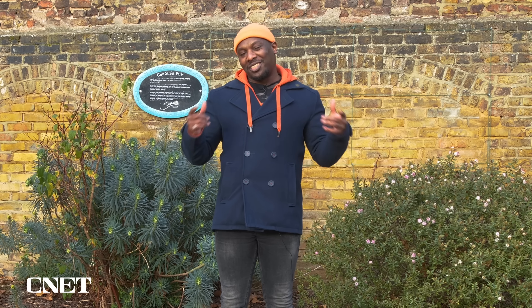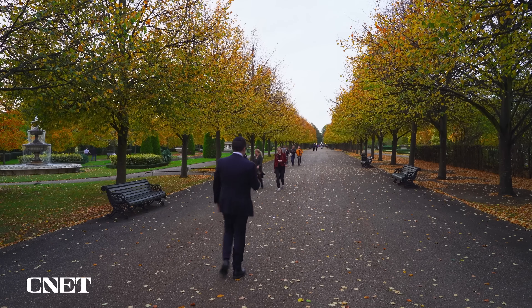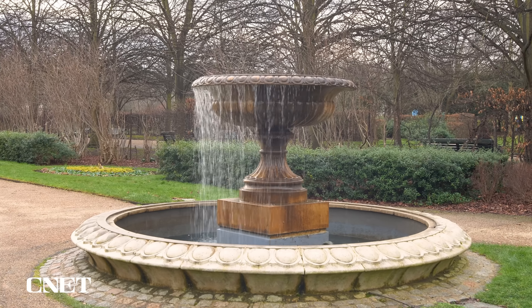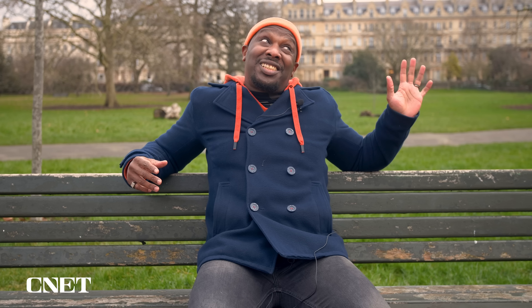Next up, I'm going to be putting these buds in various situations to see how they stack up against each other. First up: a park. We're here in Regent's Park and as you can hear, there's a little bit going on — water running from fountains, some wildlife, and distant traffic in the background. We'll see exactly how much of that is drowned out by the buds.